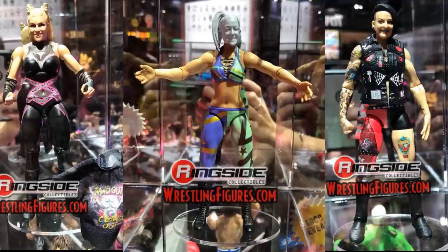Now we have women's figures. On the left is an Elite Natalya with her t-shirt. In the middle is a Bayley prototype with a new head sculpt — finally changed from the previous one. And on the right, Ruby Riot is getting an Elite figure! The head scan looks incredible, the attire looks great. I can't believe we're getting a Ruby Riot this soon, but I'm very excited. Hopefully the articulation isn't trash, but they really nailed her.